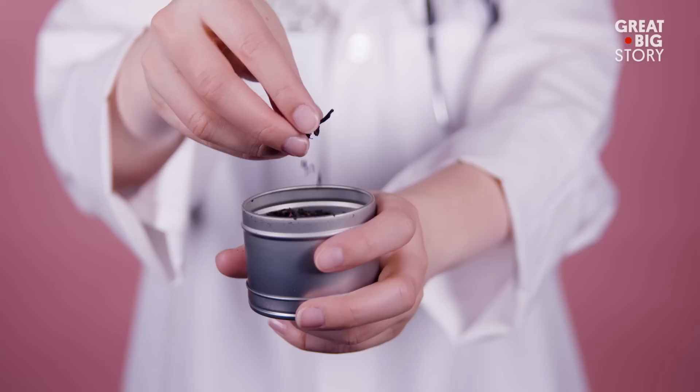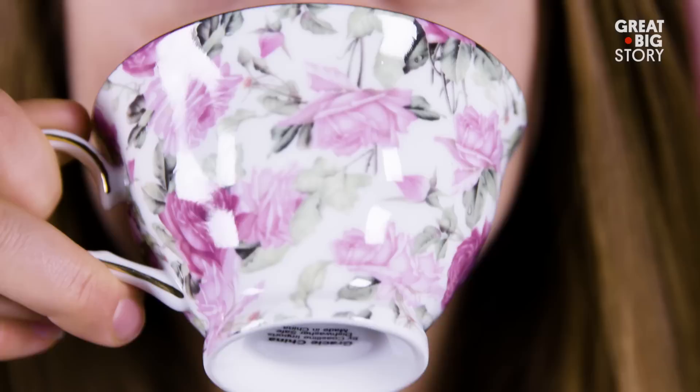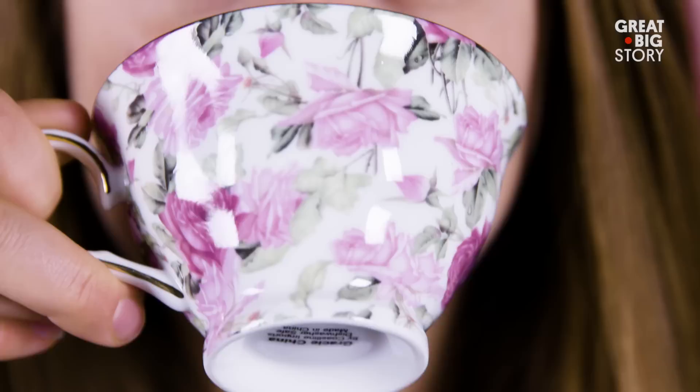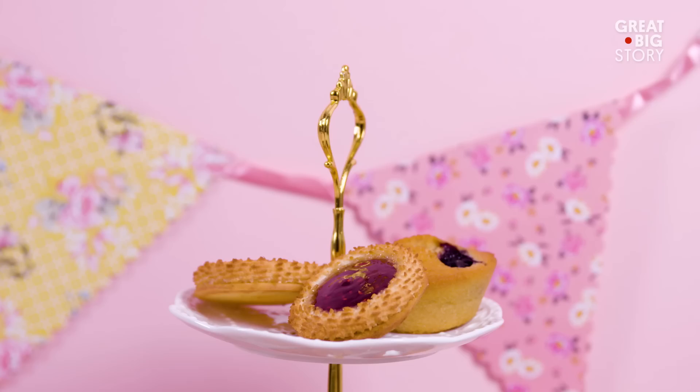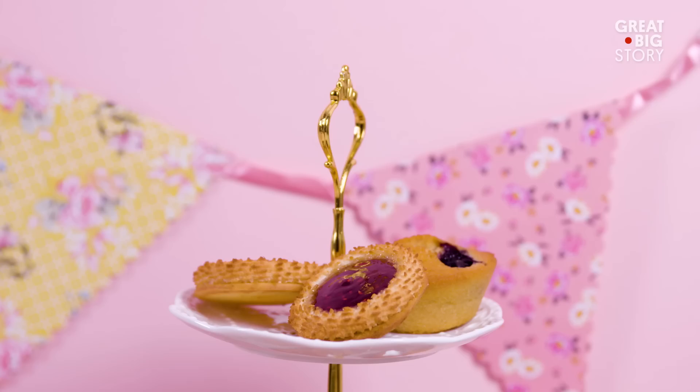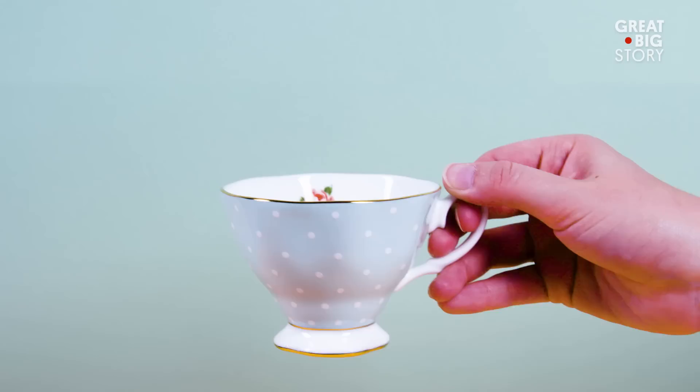Now tea could already be found in England, but was only rarely used for medicinal purposes. Catherine continued drinking tea to her heart's content, and as the new royal, everything about her, including her beverage habits, was copied by other ladies desperate to be just like their idol. Another thing Catherine brought from Portugal was the idea of the tea drinking experience. She popularised the use of porcelain tea cups and mugs. By the end of the 17th century, much of British aristocracy were enjoying the hot beverage, and soon enough, so was everyone else.